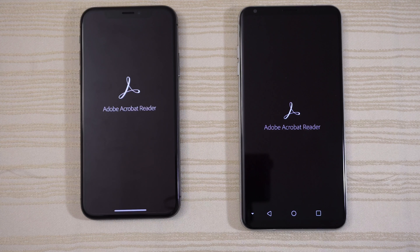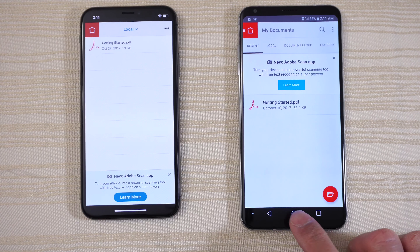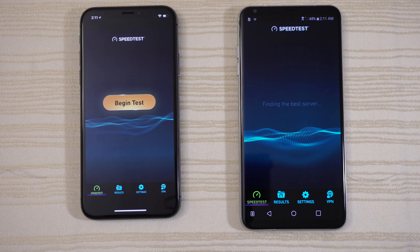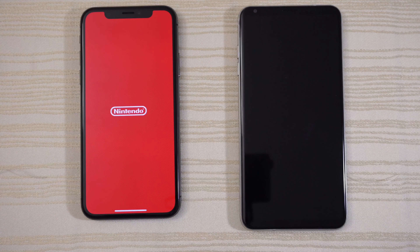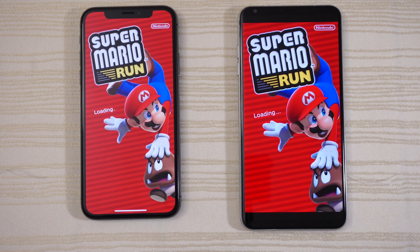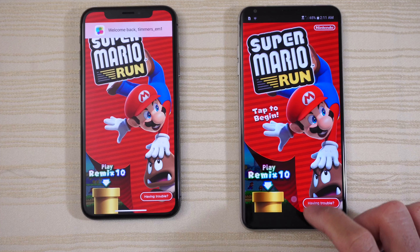Adobe Acrobat Reader — give that to the V30. Speed Test App — give that to the iPhone 10. Mario Run — both are loading, V30 is ahead, and the V30 takes this game.